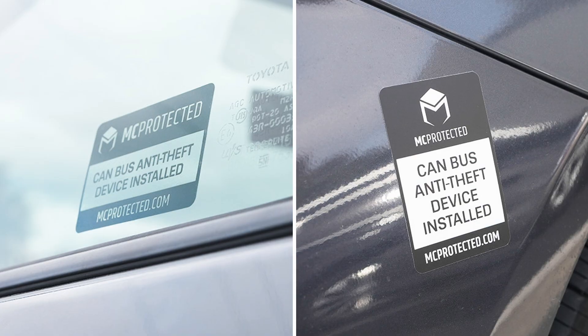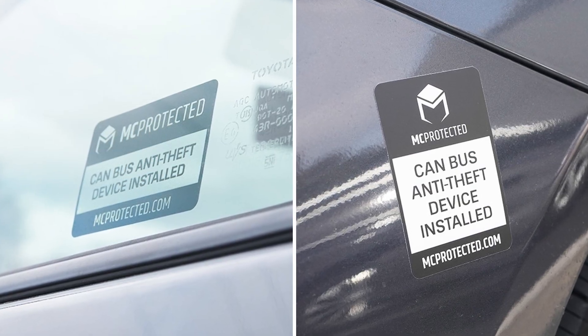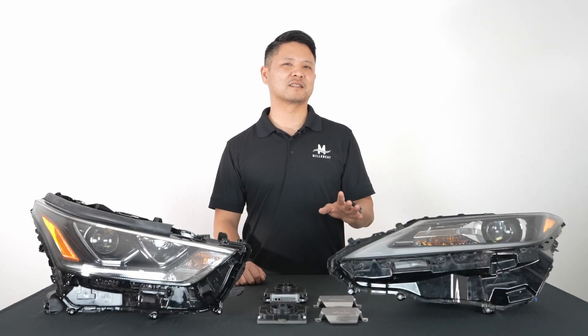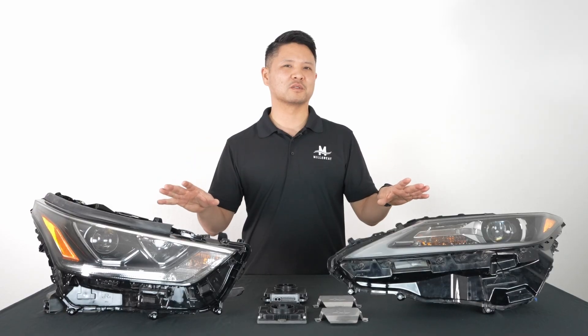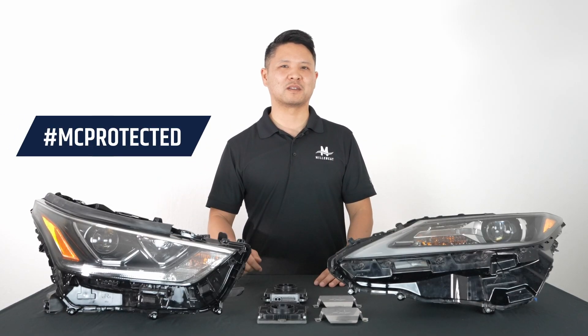In addition, we provide a window and wheel well sticker to warn thieves that this vehicle's CAN bus system is no longer vulnerable to a CAN bus attack. So if you have a Toyota or Lexus with these type of headlights or computer control modules, don't wait until it's too late. Take action now and get MC protected.